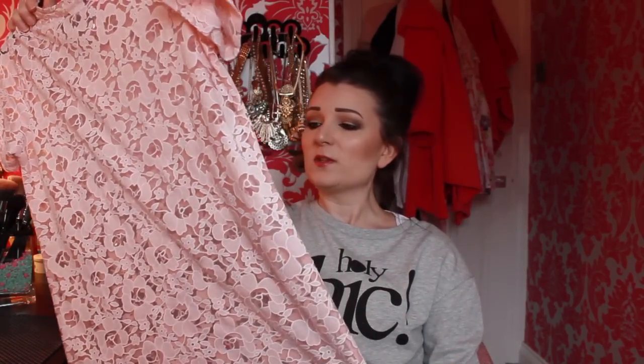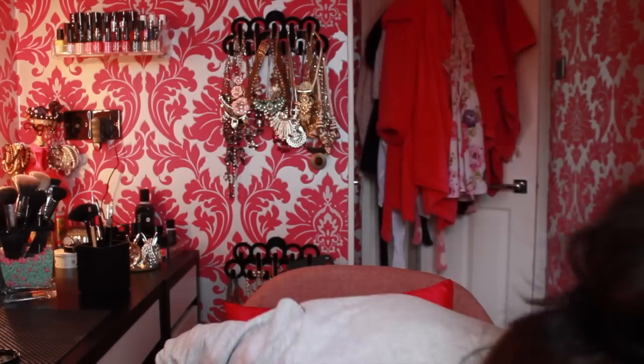This layering top looks lovely with skinny jeans and a cropped jumper — you can just see it coming out at the edge. I really like that. It's in a peach pink color.